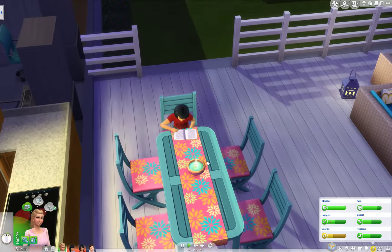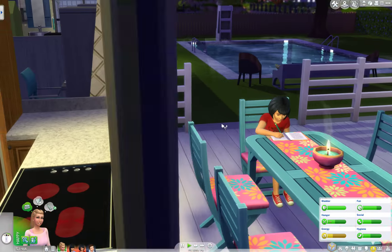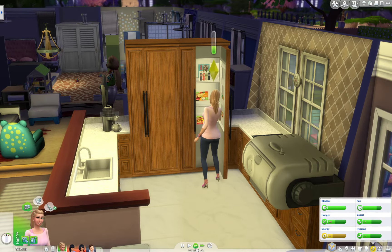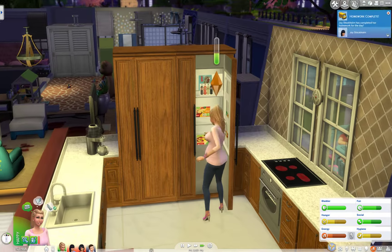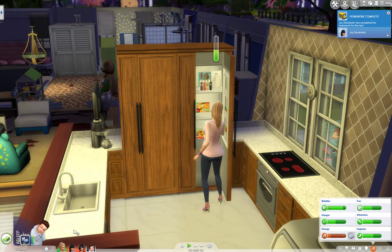Look at you out here - I love it. I'll have to show you guys some of the outfits I did for her too. You go, girl - upgrade that fridge!